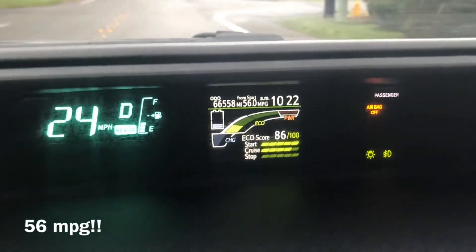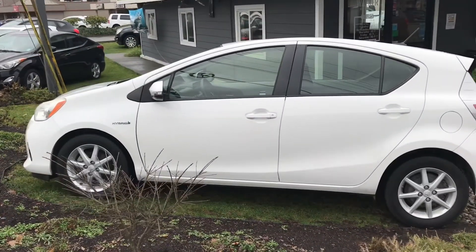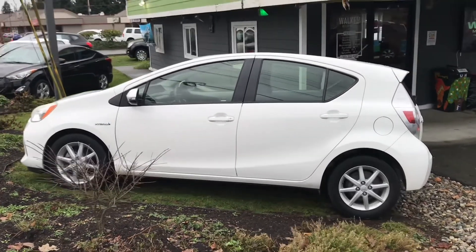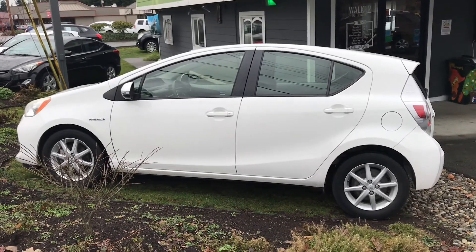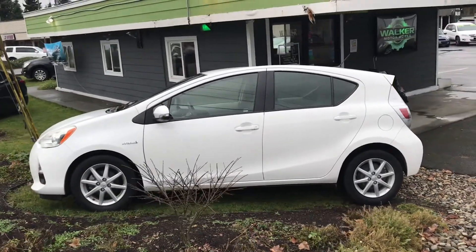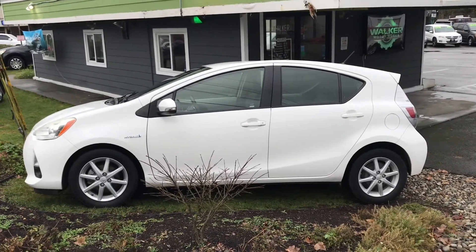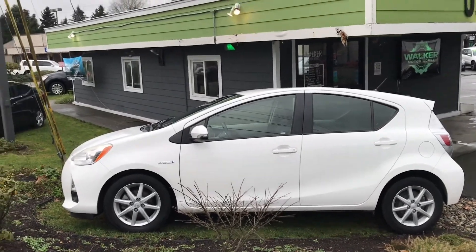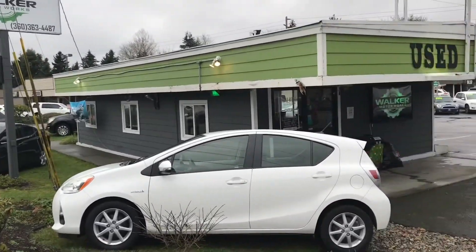Like I said earlier in the video, I did take this little Prius C4 home last night on a test drive. I just love these little Prius cars for how much fuel economy you can get. On the way back to work this morning, I really tried to maximize my fuel efficiency and ended up getting 55 miles to the gallon from Granite Falls to Marysville. If you're in the market for a small, compact hybrid vehicle, this would be perfect for you. Come on down to Walker Motor Works — we're just north of Alfie's Pizza on State Avenue. Just look for that building with the green top.